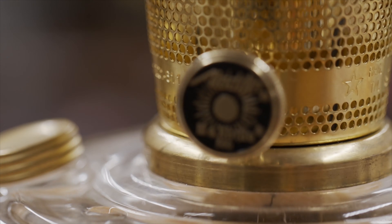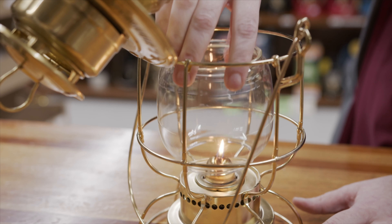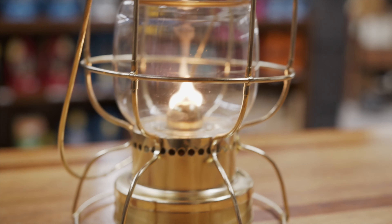A core part of lighting is Aladdin lamps. We have the country's only Aladdin Museum of Light. The reason Aladdin's are so important is their mantle produced enough light that you could do chores indoors after it got dark. Prior to using an Aladdin lamp, you had to go to bed when it got dark and woke up when it got light.